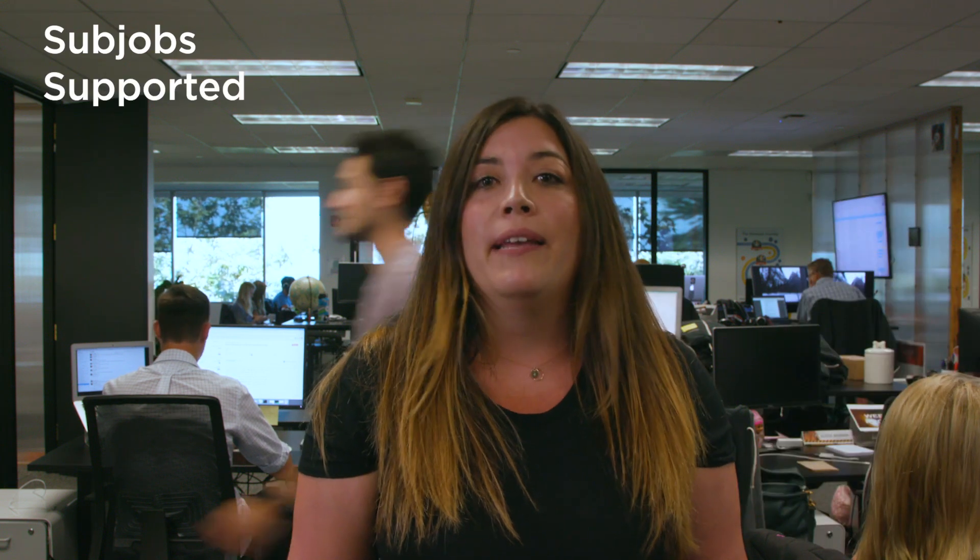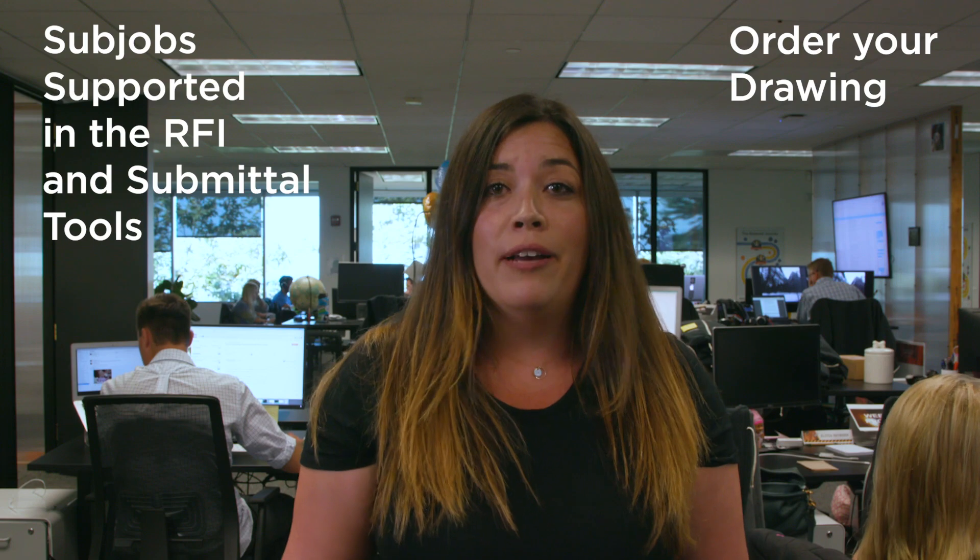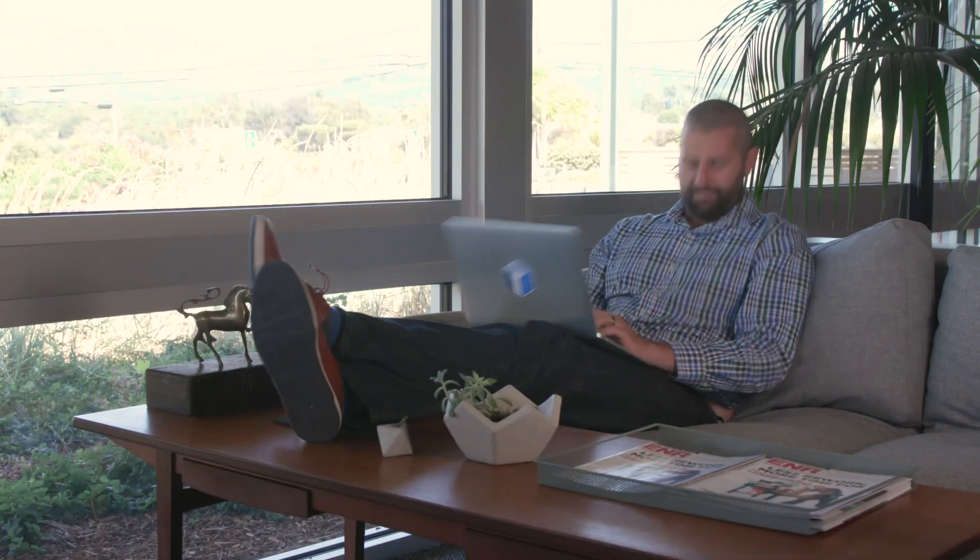We have two new features for you today. The first is subjobs supported in the RFI and submittal tool. The submittal and RFI tools now give you the ability to link subjobs to submittals and RFIs. If you're using subjobs to manage multiple buildings in Procore, you can link and manage submittals and RFIs by each building.